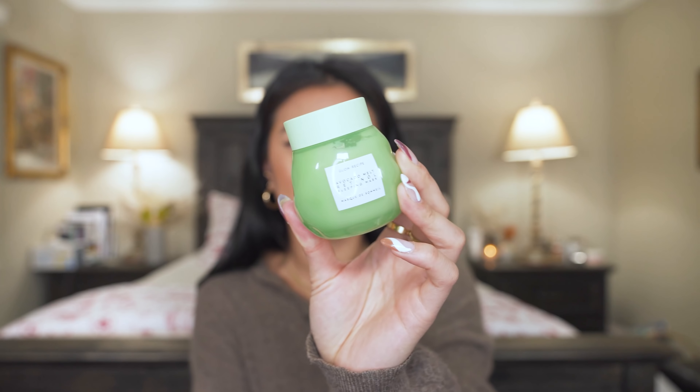I use the Glow Recipe Retinol Eye Cream about one to two times a week. If you have milia — those tiny little bumps under your eyes — you need this. Ever since I started incorporating retinol into my routine, I've noticed such a big difference. It makes my under eyes look so youthful and hydrated and plump. It's the number one eye cream I recommend to anyone, especially if you want to reduce wrinkles.